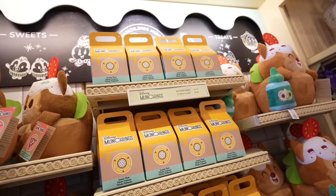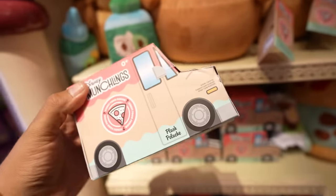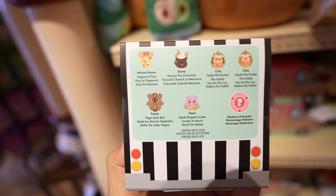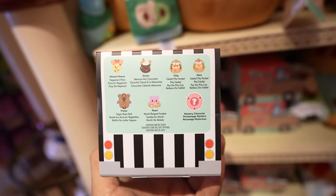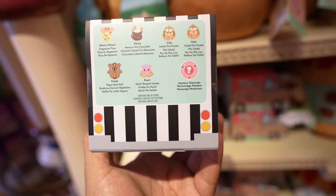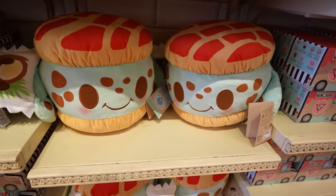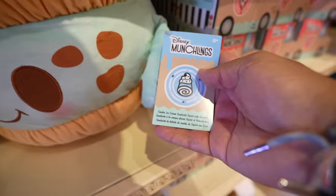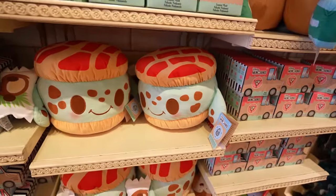The Mystery Pack is $6.99. It looks like you can get a Minnie Mouse Pepperoni Pizza, Dante Mexican Hot Chocolate, and the Chip and Dale I just showed you. You can get a Tramp Vegan Bean Roll, Pearl Mochi Beignet Sundae, and then there's a Mystery Character. I like the box — the packaging is pretty cool. I almost walked away, but I saw this one — it's Squirt from Finding Nemo. This one's a Concha Ice Cream Sandwich Squirt with Coconut, and just like Chip and Dale, there's no scent.